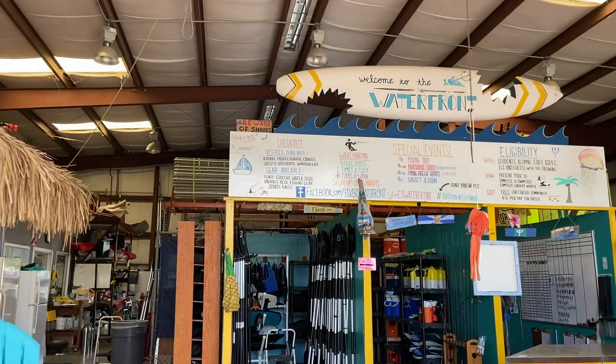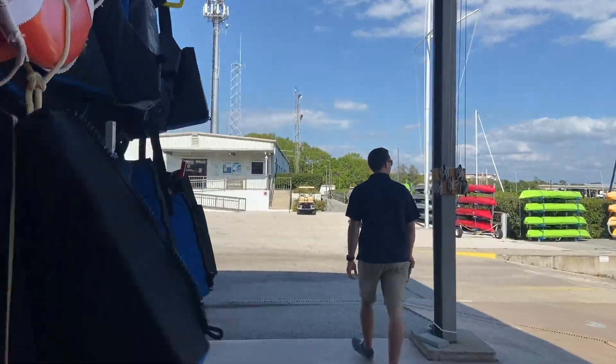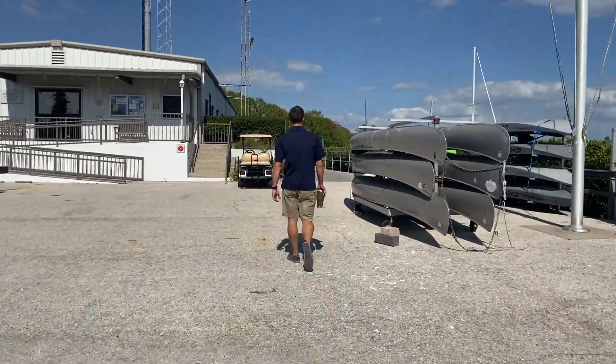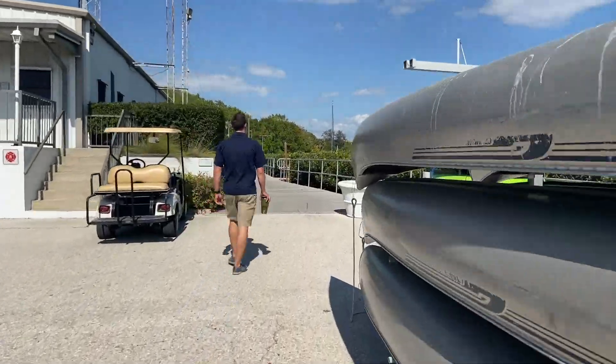My primary job here is to work with XR, which is Eckerd College Search and Rescue. So let's go check out their operations communication center.